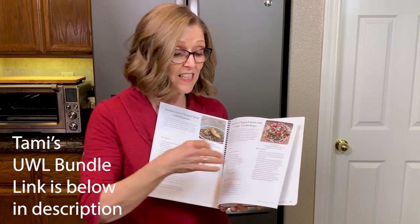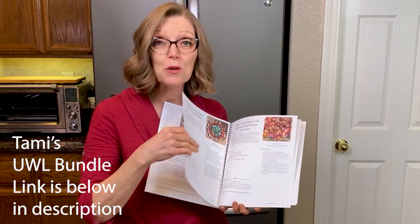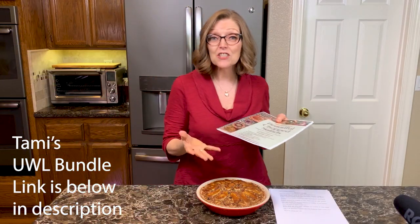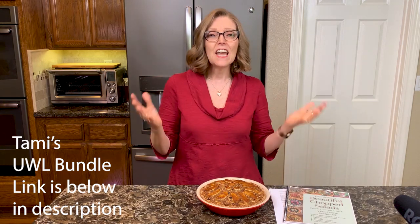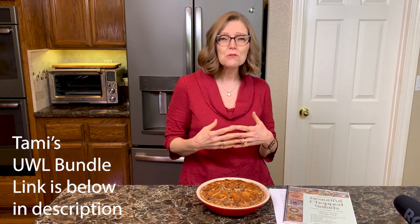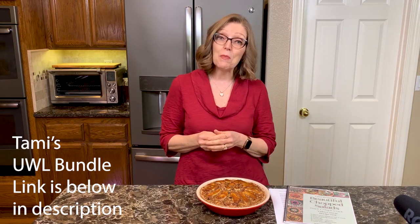People have asked us for a couple of years, could you just make a cookbook about chopped salads? So here it is — it's full of my salad dressings, salsas, and hummus recipes, all things that you can use on your chopped salads, plus gluten-free croutons and more. We're super excited about that.